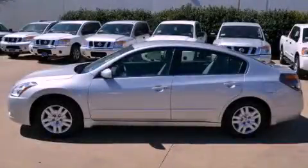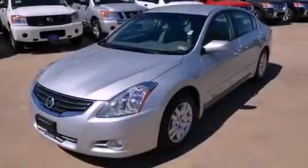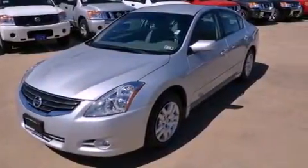This is a certified pre-owned 2012 Nissan Altima. It has a 2.5-liter four-cylinder engine and an automatic transmission.